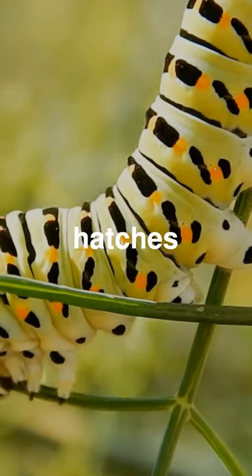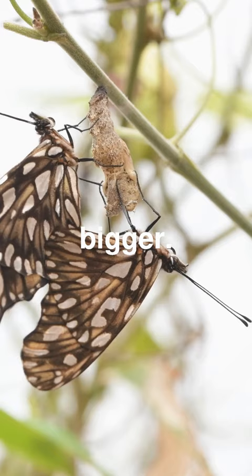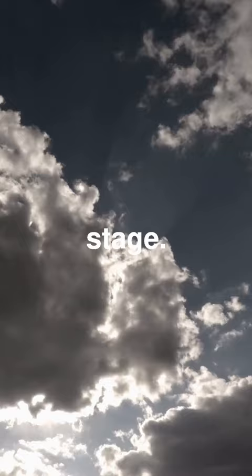First, a tiny egg hatches into a caterpillar that munches on leaves to grow bigger. Next, the caterpillar forms a chrysalis around itself and enters the pupa stage.